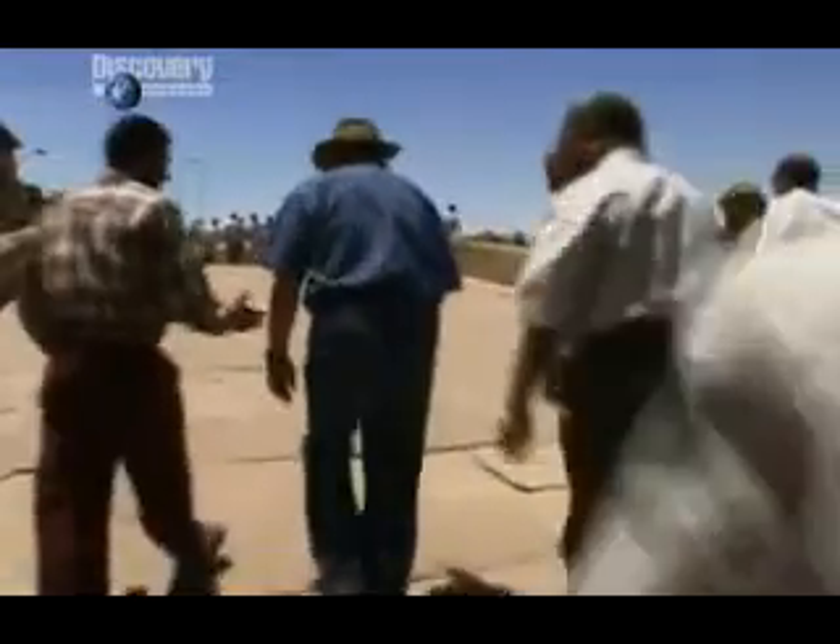As the hunt for Hatshepsut's remains continues, at Karnak Temple, they're trying to piece together her story.